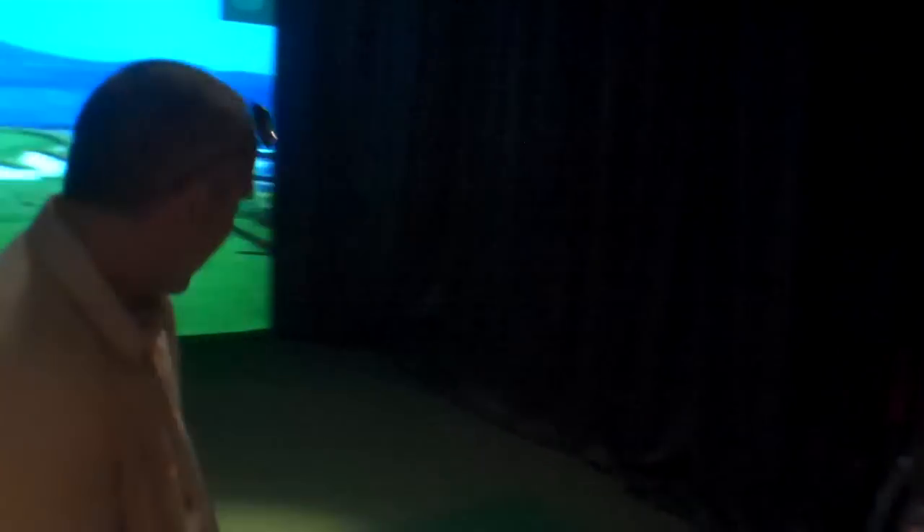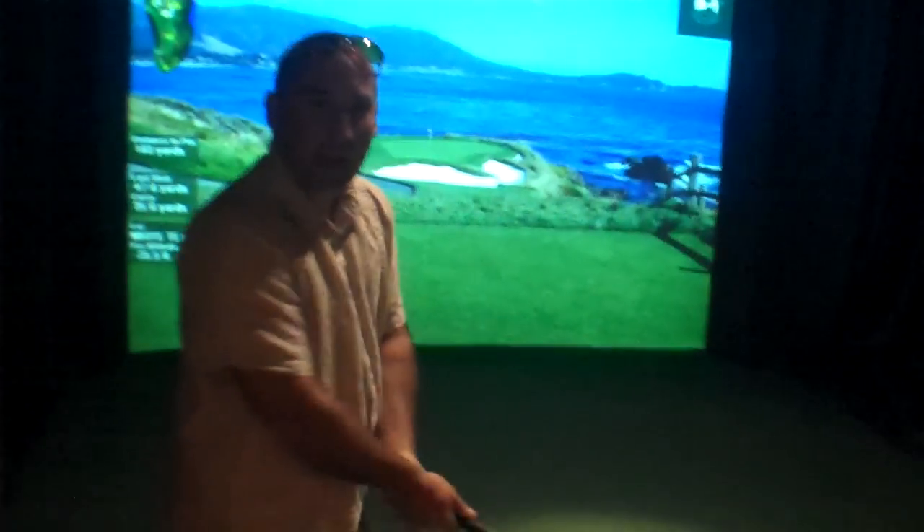The newest addition to the lounge — we have the top-end, best golf simulator in the country. It's called HD Golf. They make it up in Canada. This thing is about 99.98% accurate. Now you can come in here and have a foursome and golf one of the top 20 golf courses in the country. Enjoy a cigar, watch a game, drink a beer. I'm going to embarrass myself on camera now.